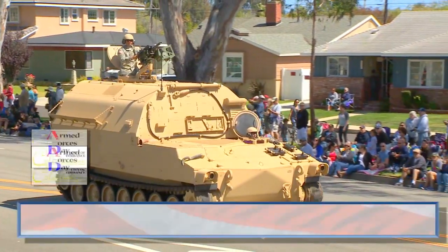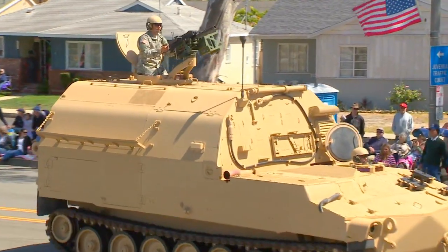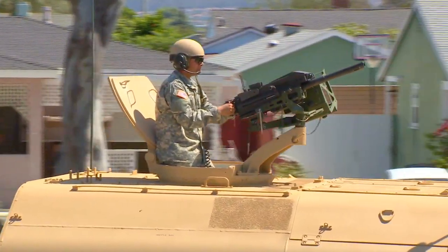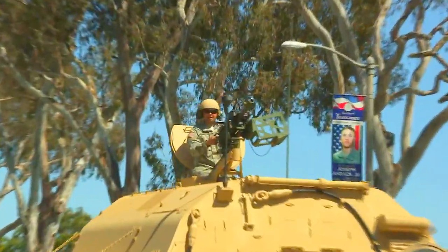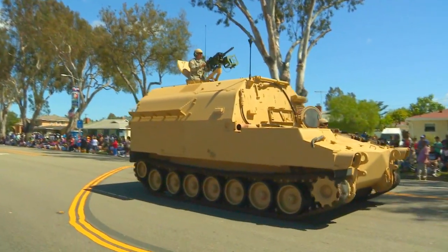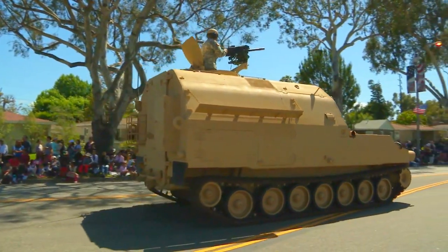Ladies and gentlemen, the 11th Army Cavalry Regiment's M992 Field Artillery Carrier, the CAT. This is an ammunition supply vehicle built on the chassis of the M109 Series Howitzer. It's colloquially referred to as a CAT, referring to its nomenclature — CAT: Carry, Ammunition, Tracked. This is the vehicle that replaced the M548 supply vehicle, and unlike the M548, this one is armored.